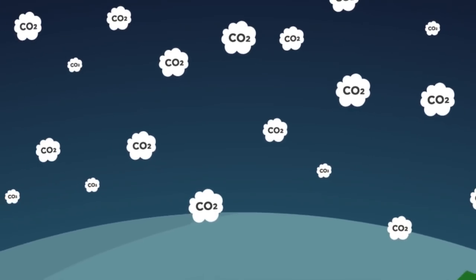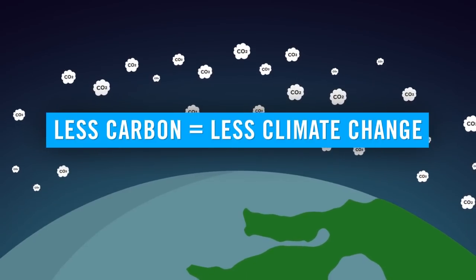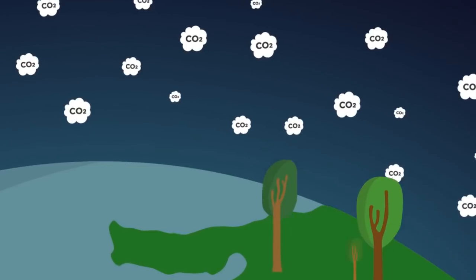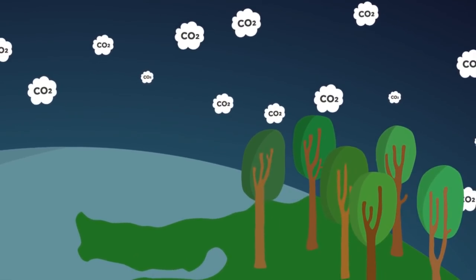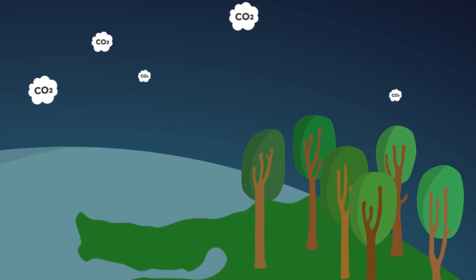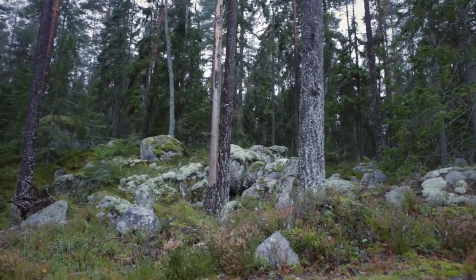Decreased carbon in the atmosphere means less risk of climate change. And we know how to remove carbon from the atmosphere — or at least nature does — by growing trees. Growing trees sequesters carbon. It removes it from the air and stores it in the wood. As trees mature, the rate that carbon is removed from the atmosphere slows down.